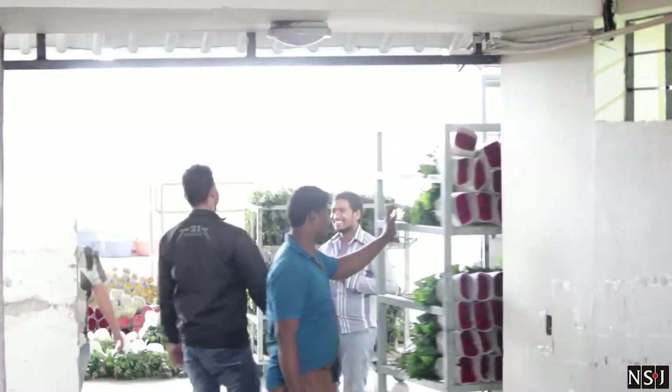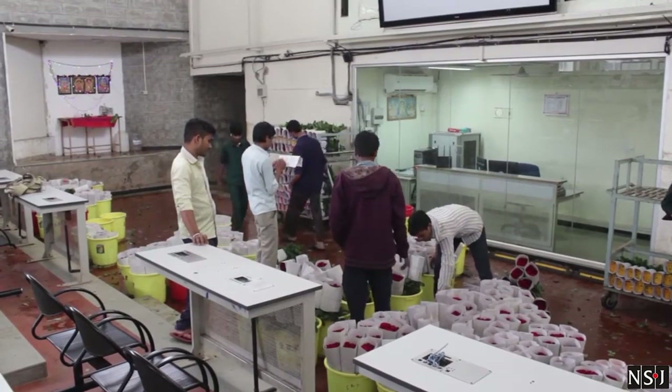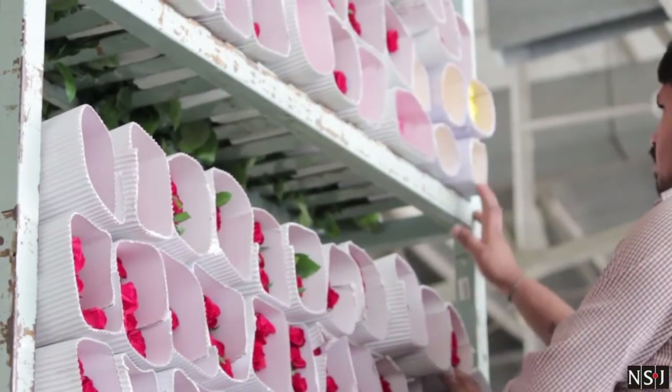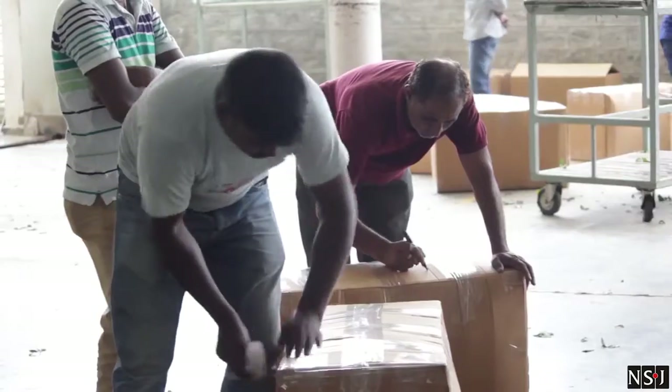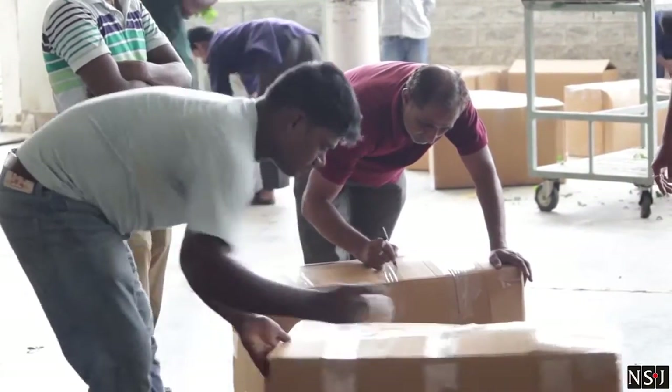Integrity is key at this facility. All flowers that come in are first inspected by the buyers and run through a quality check before the bidding process. The chosen consignments are then shipped to all parts of the country, including Calcutta, Delhi, and Visakhapatnam.